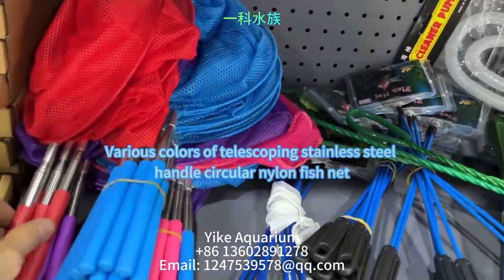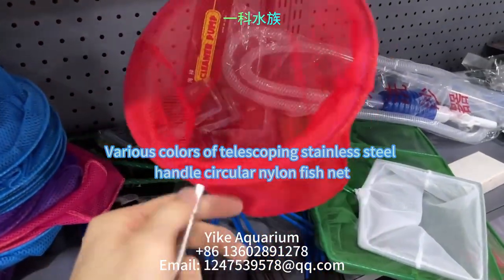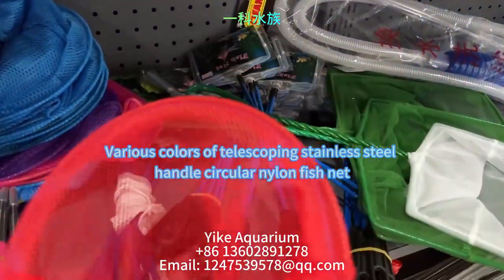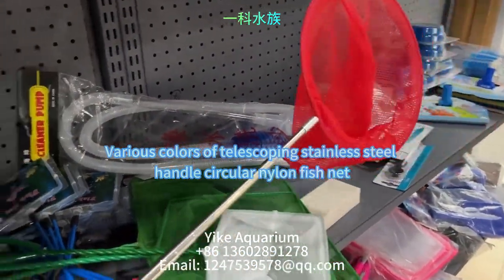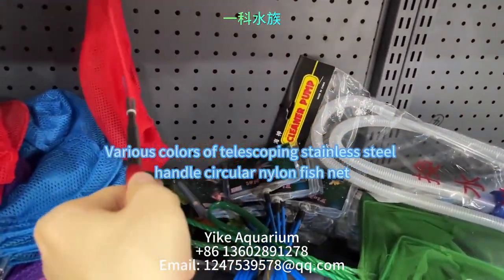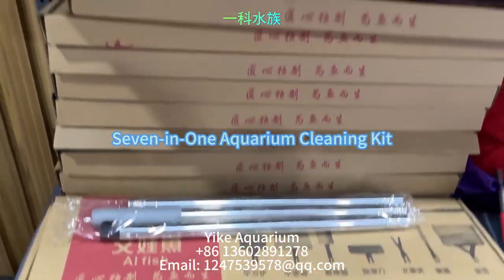Next, we have another popular product: a small telescopic stainless steel handle net. It comes in various colors and features a soft, skin-friendly mesh made of durable nylon, making it suitable for children to use. The next product is a 7-in-1 aquarium cleaning kit.